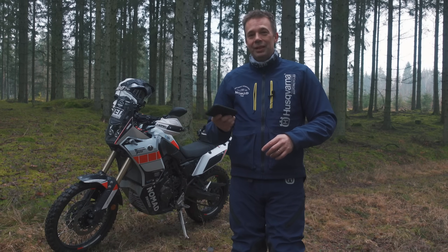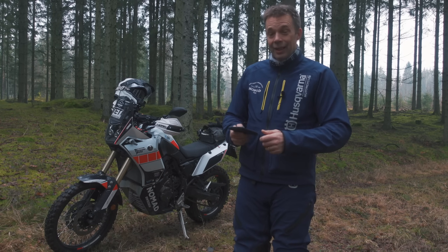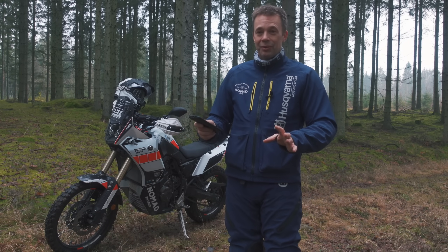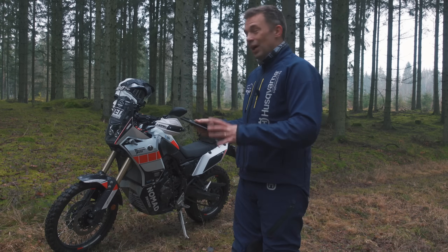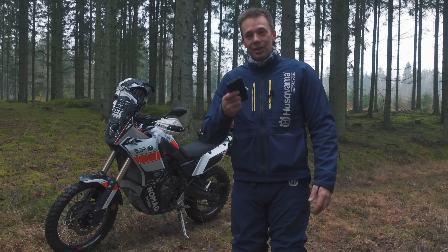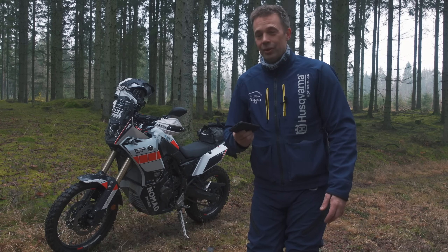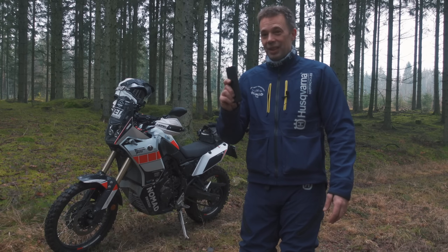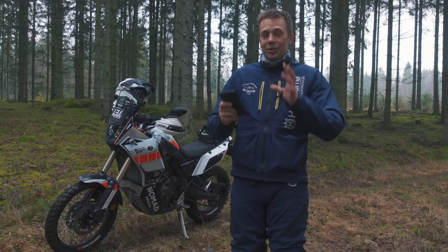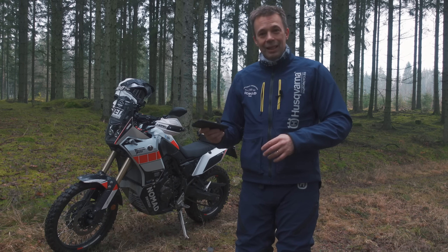Smartphones and tablets have become so great nowadays. You have GPS built in, they're waterproof, you have internet, all the apps and maps you can think of. So as a travel or adventure companion, it's a great tool. But if you're going to take this on a real adventure trip, it has its limitations. In this video, I'm going to show you how I've tried to overcome those with my setup here.